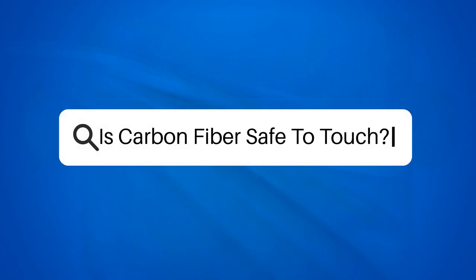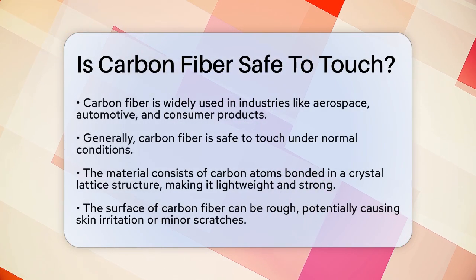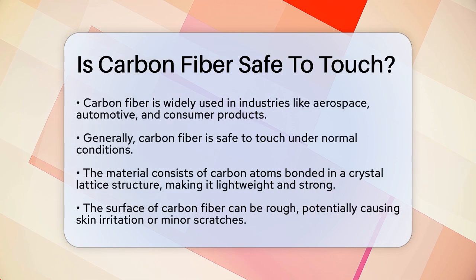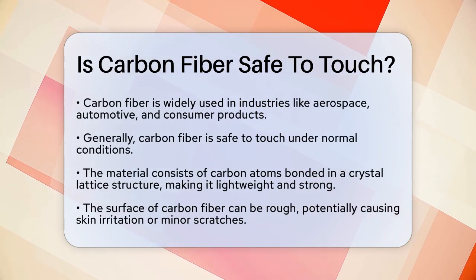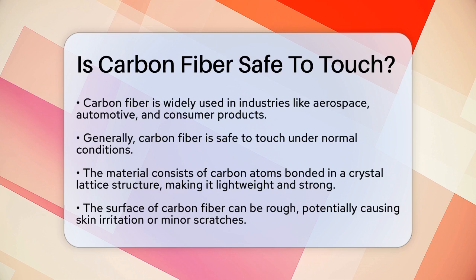Is carbon fiber safe to touch? If you're curious about whether it's safe to touch carbon fiber, you're not alone. This material is increasingly used in various industries, from aerospace to automotive, and even in consumer products. So let's break it down.